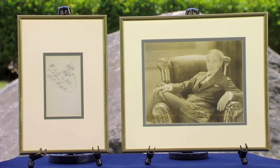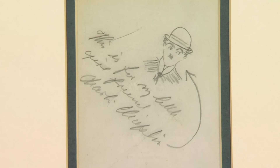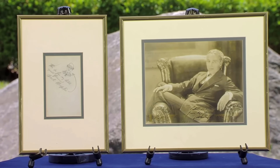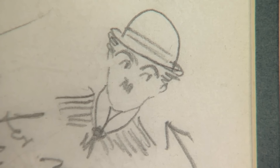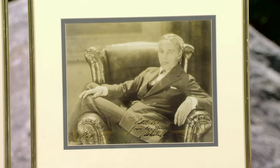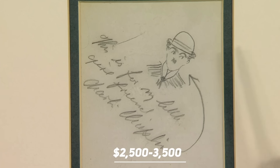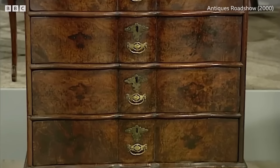The guest inherited a drawing and a photograph of Charlie Chaplin from her mother, who had a memorable encounter with Chaplin in 1923. Three and a half years old, staying at a hotel, Mr. Chaplin was there as well. Charlie Chaplin came from England to America to be a star. The drawing depicts the character of Charlie in The Little Tramp. Charlie inscribed it to her. The picture would be between $1,500 and $2,500, while the drawing is worth $2,500 to $3,500.